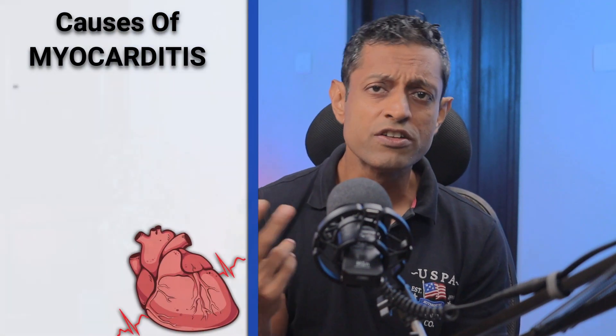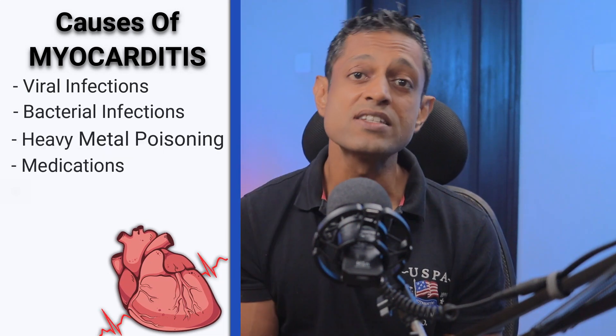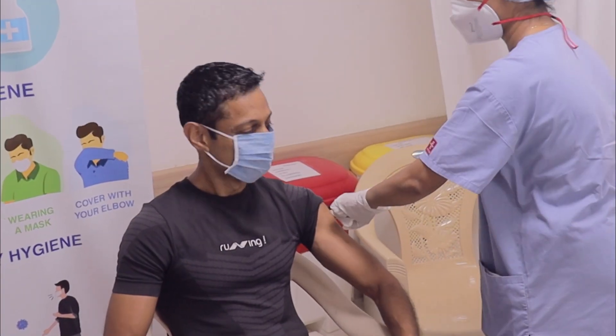There could be many other causes of myocarditis and pericarditis as well. To name a few: viral infections including COVID, bacterial infection, heavy metal poisoning, certain medications, and even over-consumption of alcohol. In a vast majority of cases it might not even be diagnosed and spontaneously passes. This is why it is important that after you have been sick or received the vaccine, you do not overdo any strenuous exercise as it could cause a flare-up.